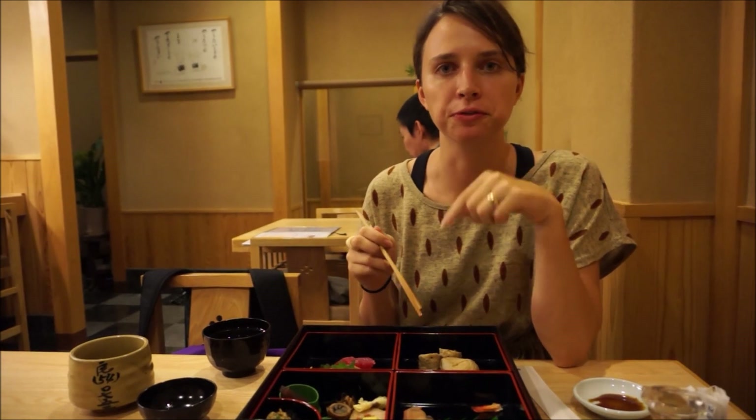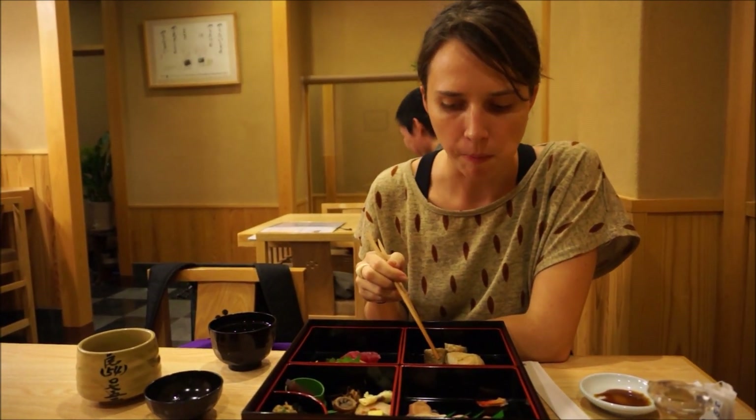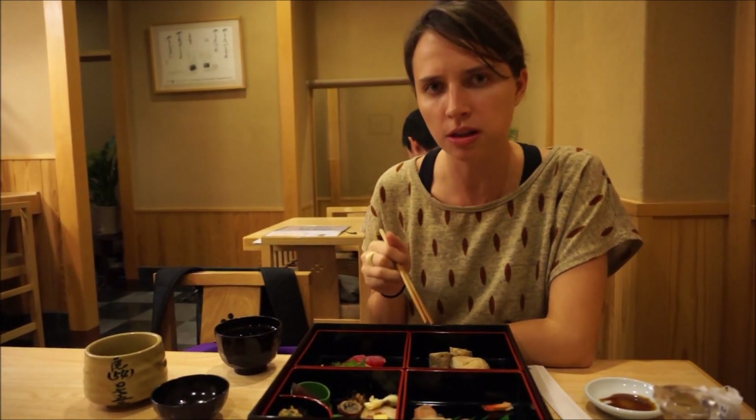Wow. It's a lot more firm than any of the other yuba I've had so far in Niko. And it doesn't have a stronger flavor — it's almost kind of sweet, where the other ones have been very salty or savory. I really like this.